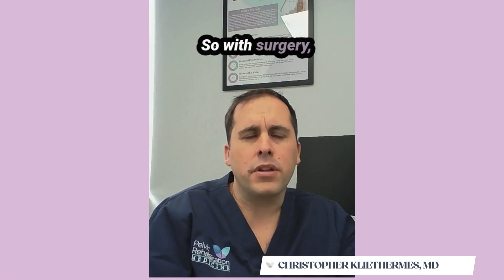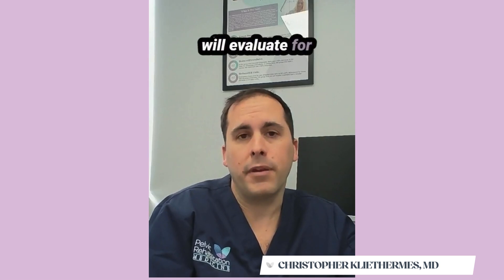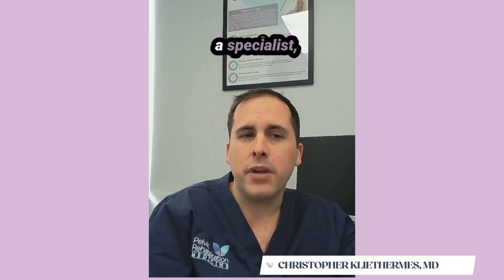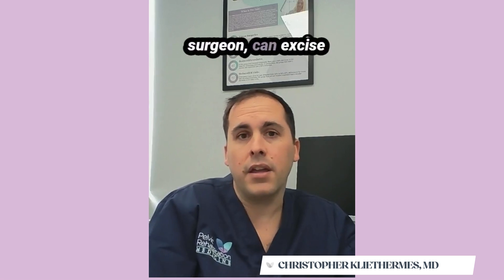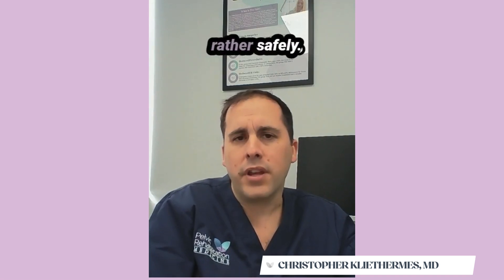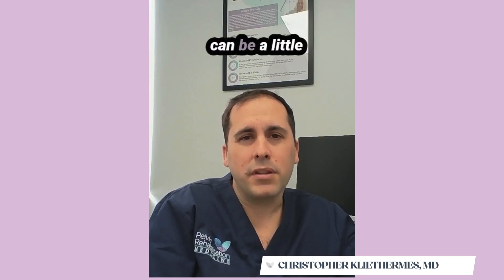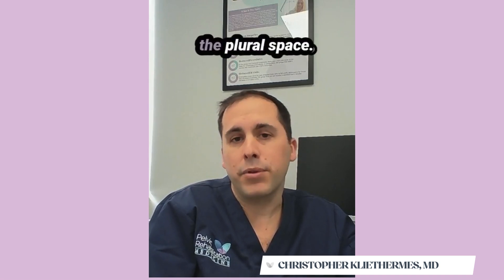With surgery, you should make sure your surgeon at least feels comfortable and will evaluate for upper abdominal and thoracic endometriosis. A lot of times a specialist, especially an expert endometriosis surgeon, can excise endometriosis off the diaphragm safely. Sometimes thoracic endometriosis can be a little bit deeper and actually invade through the diaphragm into the pleural space.